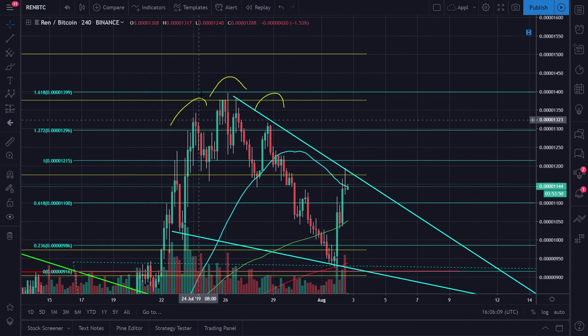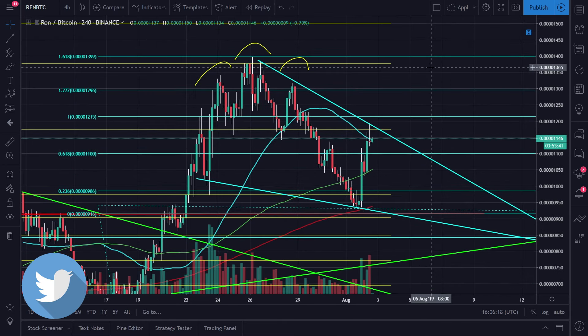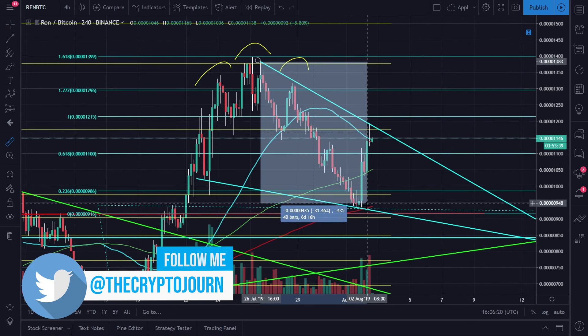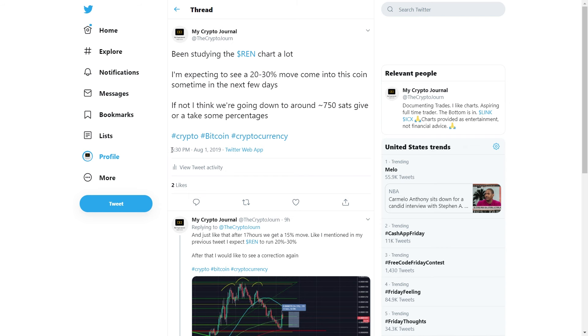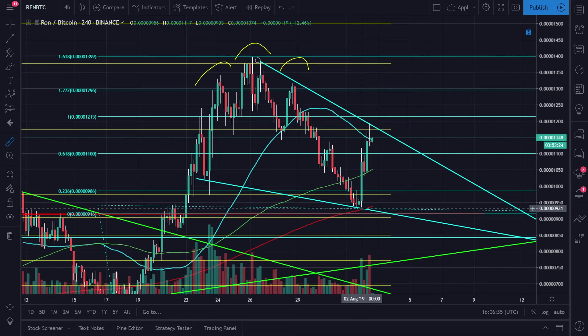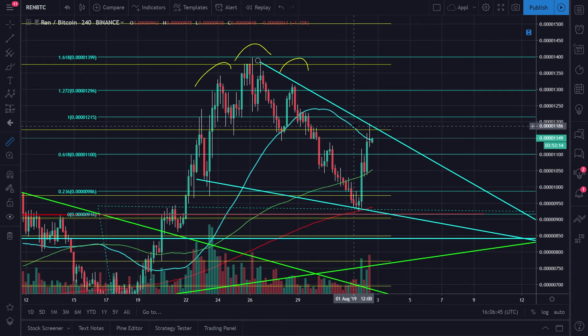If you guys follow me on Twitter you would have seen that I tweeted this head and shoulders formation and I thought that the probability of us going lower was greater than going up. As we can see, we ended up going down around 30 percent until we bounced. Again, if you follow me on Twitter, you would have seen my post that I expected REN to bounce around 20 to 30 percent within the next couple of days — and not 24 hours later we got this 26% bounce.